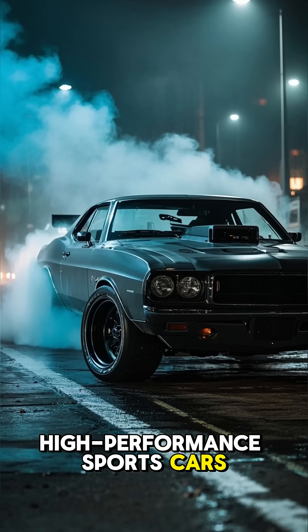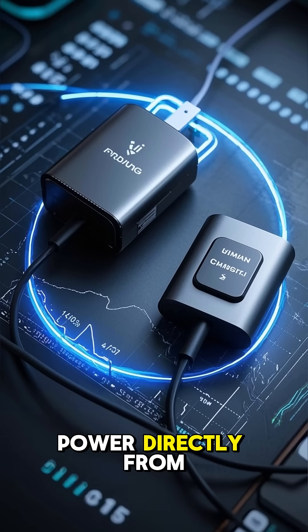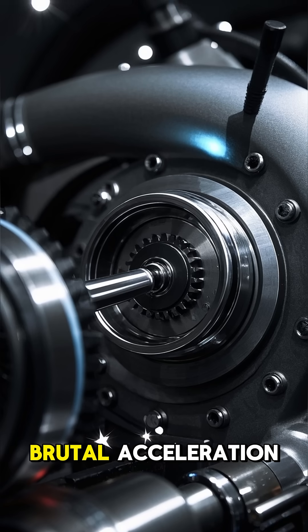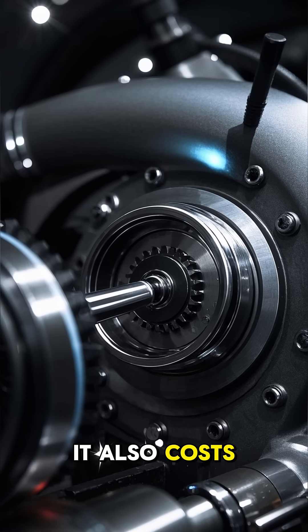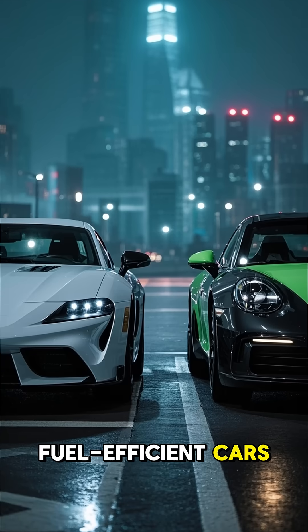That's why superchargers are often used in American muscle cars, high-performance sports cars, and even dragsters. But the downside: they're less efficient because they take power directly from the engine to run. So while a supercharger can give you instant, brutal acceleration, it also costs a bit of horsepower just to keep it spinning. That's why you rarely see them on modern fuel-efficient cars.